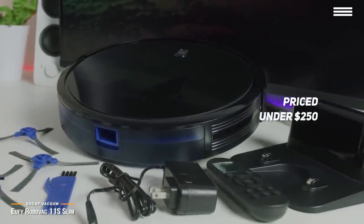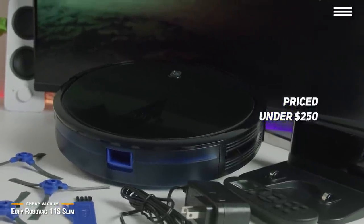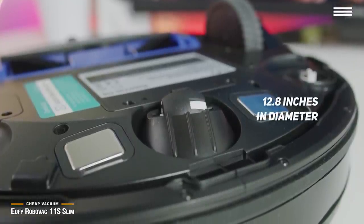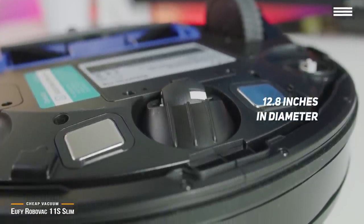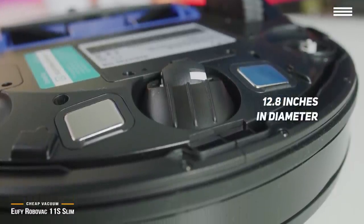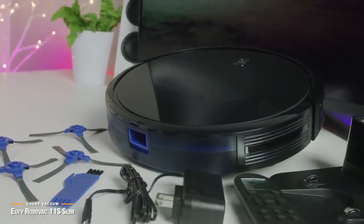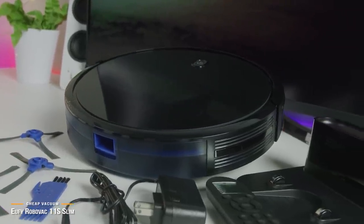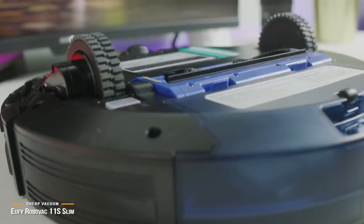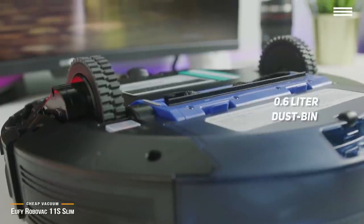This RoboVac is an attractive-looking vacuum with a tempered glass top and black finish that looks both futuristic and very stylish. With a size of just 12.8 inches in diameter and just shy of 3 inches in height, it has no trouble getting underneath hard-to-reach spots such as couches and dressers. It works its magic by relying on a series of sensors that navigate obstacles without the need for mapping technology. A simple roller and spin brush combination takes care of cleaning duties, packing dirt into a 0.6-liter dustbin.